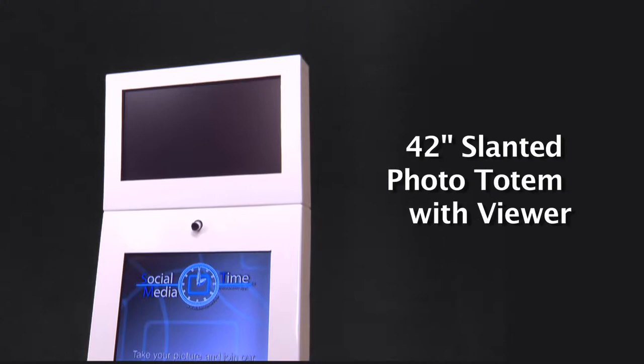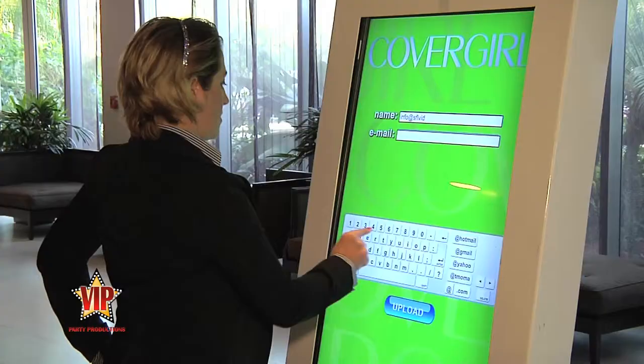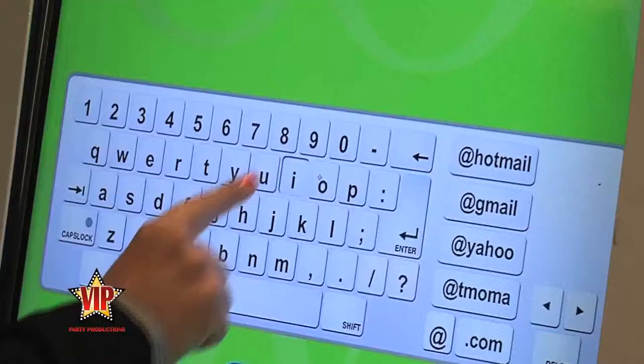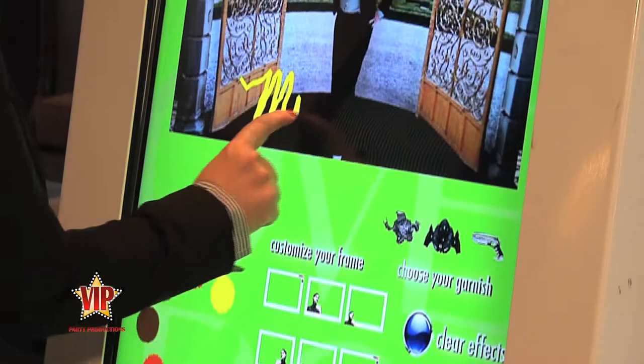The T-MOMA Totem's interactive touch screen allows you to easily take a photo or video. You can then send it in real time to an email or social media network like Facebook. Think of it as an internet postcard.